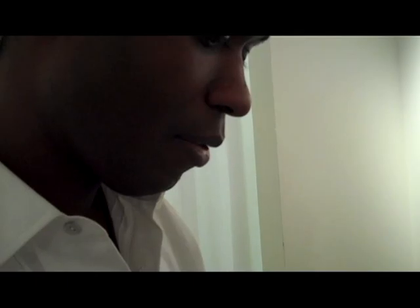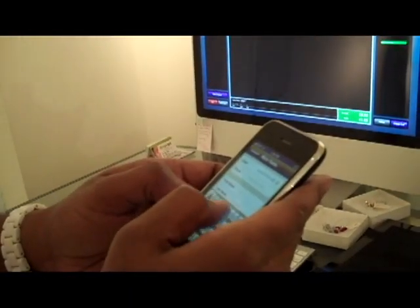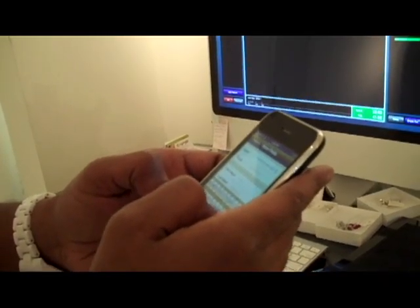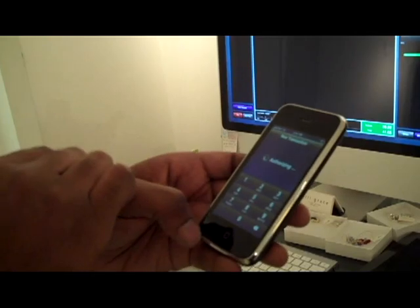You can just take her credit card and you're going to enter her credit card number. Of course, you're going to want to blur that out when you put this on the website. You just put in the amount, because this is $41.16.